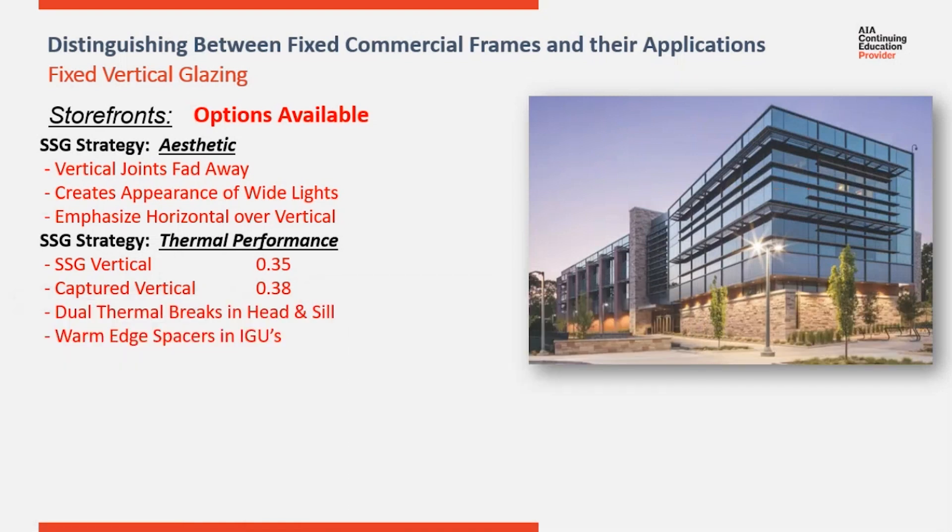Continuing along the thermal strategy, you could also move to dual thermal brakes or ultra thermal frames when you're not using an SSG vertical. You can also include warm edge spacers in the insulated glass units and replace the air in the center of the unit with a gas that transfers heat at a lower rate than air.